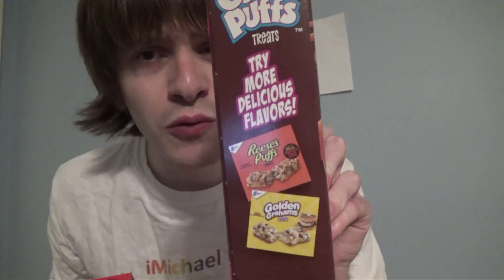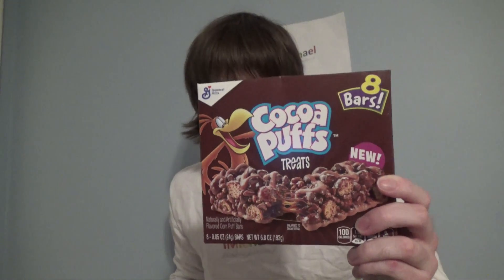Today I'm going to be trying these two new General Mills cereal treats: Cocoa Puffs and Trix. There's also Reese's Puffs and Golden Grahams, but those have been out for a while. I'm going to start with the Cocoa Puffs treats.